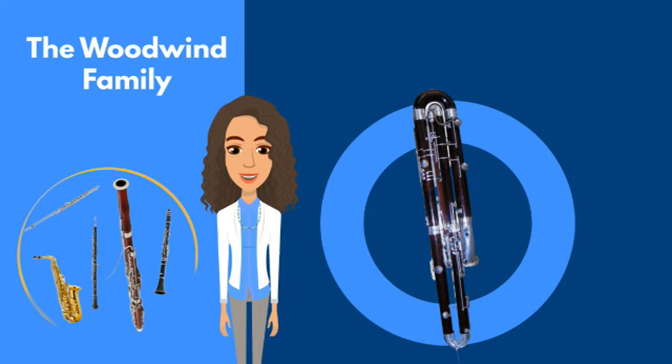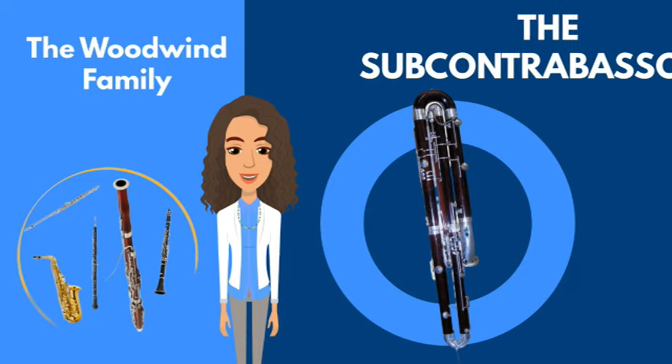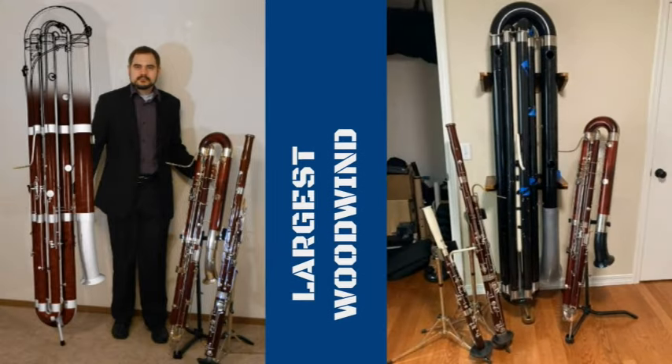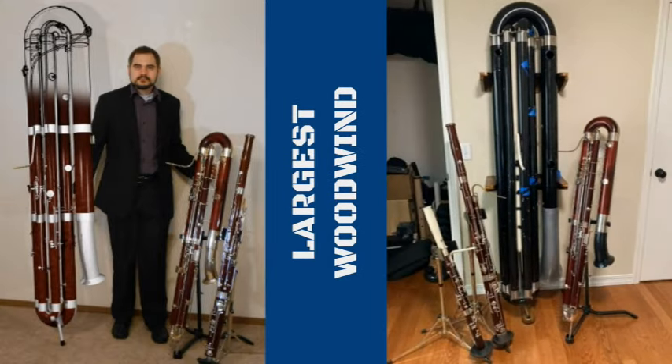Moving on to the woodwind family: the subcontra bassoon. Not only is this one of the largest woodwind instruments, but it produces some of the deepest sounds known to man. It's like having thunderstorms in your orchestra.